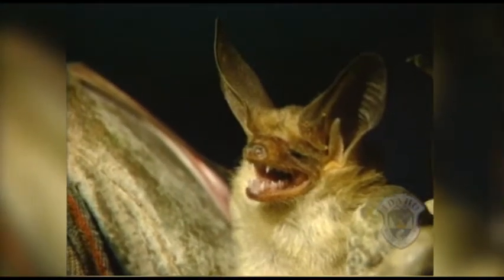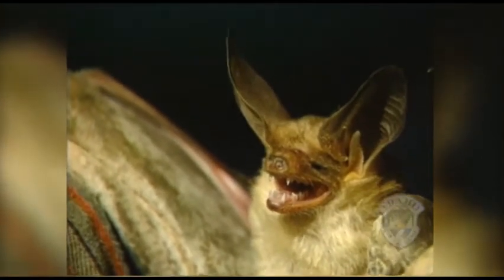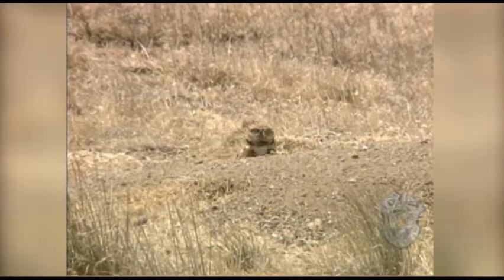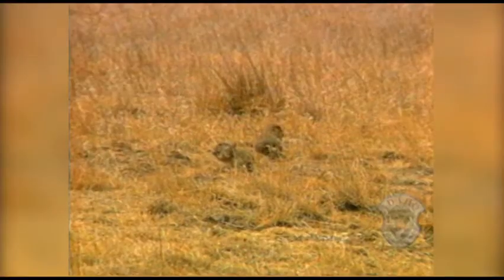Some desert animals, like this bat, go one step farther and only come out in the cool temperatures of the dark night. These are called nocturnal animals. Others live in burrows beneath the soil to escape high temperatures at the desert surface. And above it all soar the birds of prey, who feed on small mammals when they emerge from the ground. All have adapted to extreme temperatures and very little water.